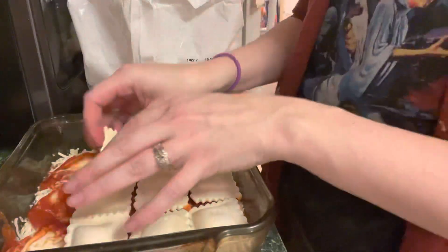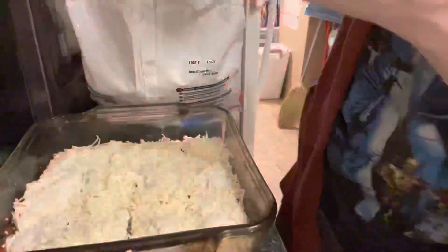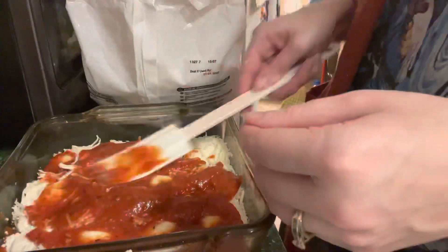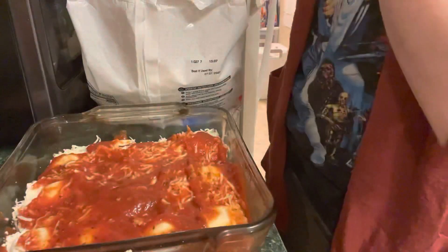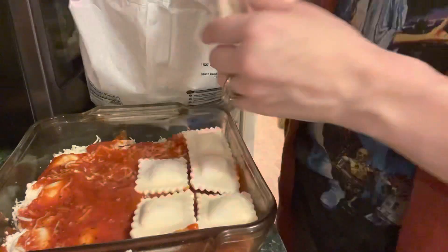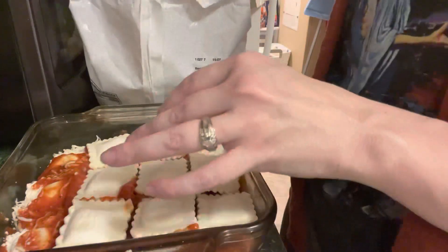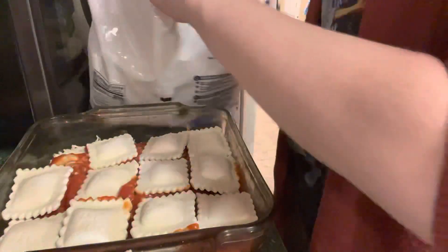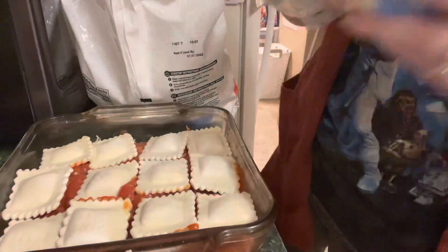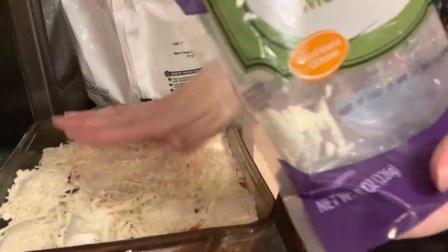Pre-heat your oven to 400 degrees and this is going to bake for about 35 minutes. I had a slight panic attack because Brie used different ravioli than I did, and I was worried frozen ravioli wouldn't work for this recipe. But y'all, I swear this is going in our weekly rotation because this is the easiest lasagna I have ever done, and the frozen ravioli cooked up just fine. You're also supposed to cover it in tinfoil and then take the tinfoil off during the last five minutes to broil the cheese on top — but I didn't do that either and it still turned out great.